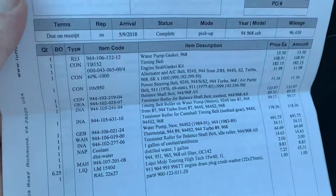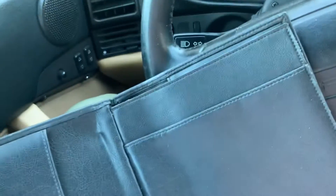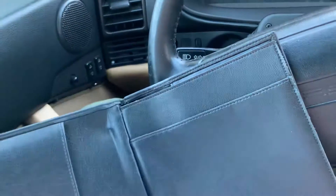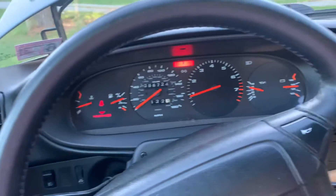Besides that major service, additional work included replacing the steering rack, the power steering pump, some electrical items, the seat I'm sitting in, and the motors in both mirrors, along with some other miscellaneous items.